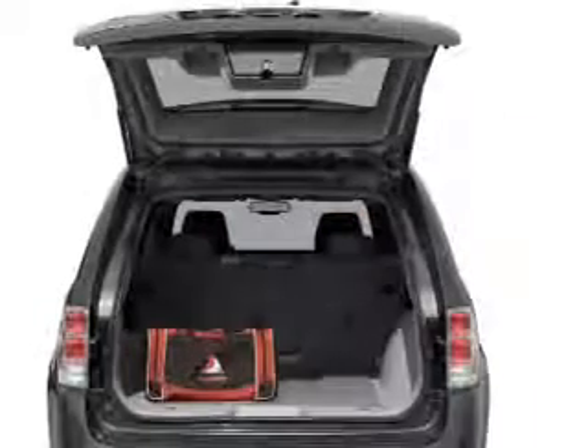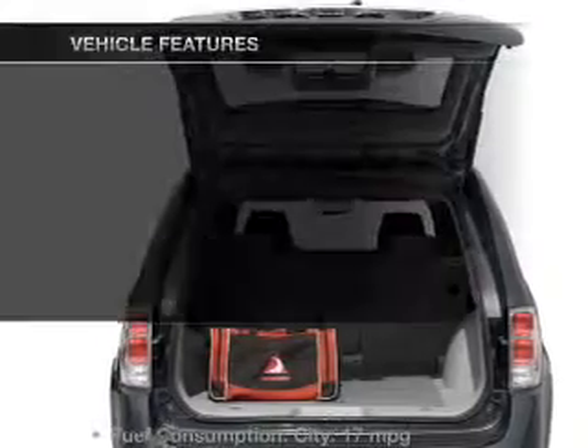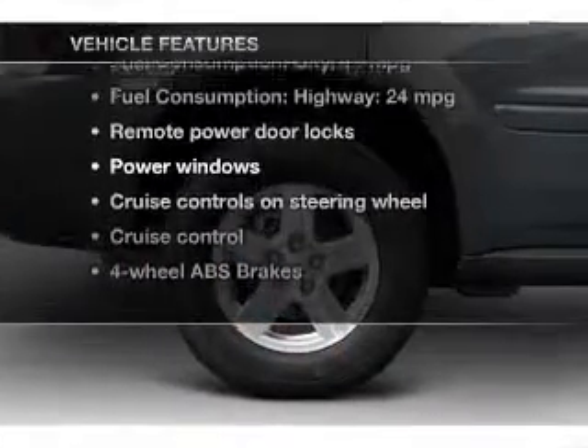Brake safely with the anti-lock braking system. There's nothing like a sunroof on a nice day. And with these notable features, you won't want to miss out on the opportunity to own this amazing ride.